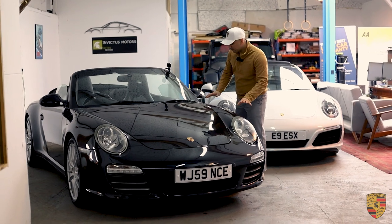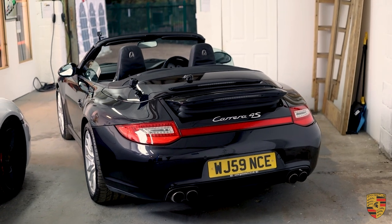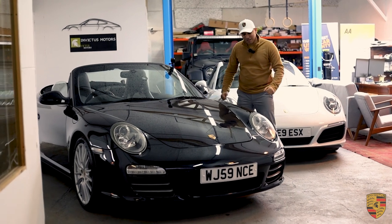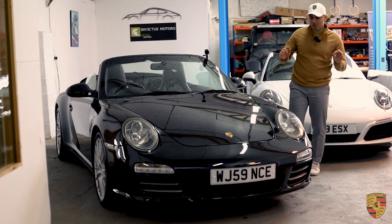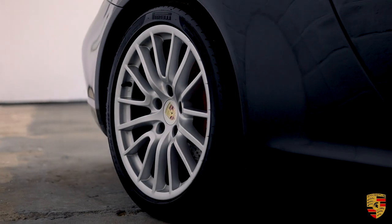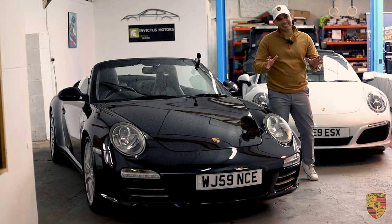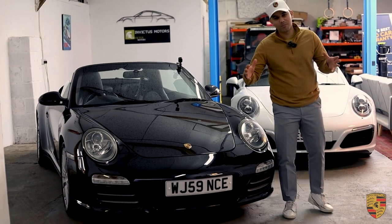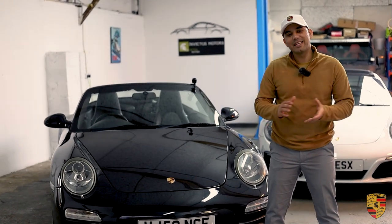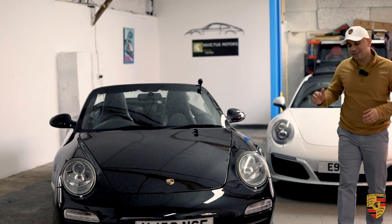This 911 Carrera 4S has a bit of history with us — we last sold it in January 2021. It's got a phenomenal spec. Finished in Basalt Black Metallic with 19-inch Sport Design alloys, the contrast is beautiful. What makes it a stunning-looking car is the fact this is the 4S — the wider-bodied 997 — so towards the back it looks absolutely stunning.